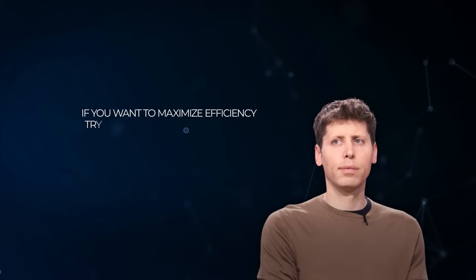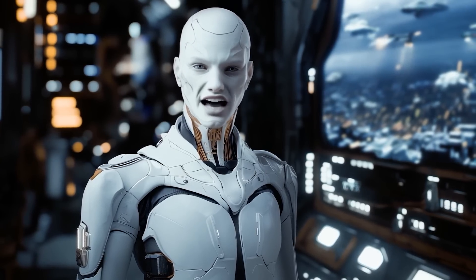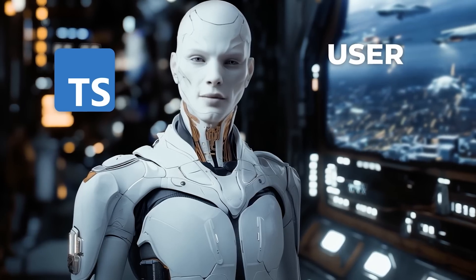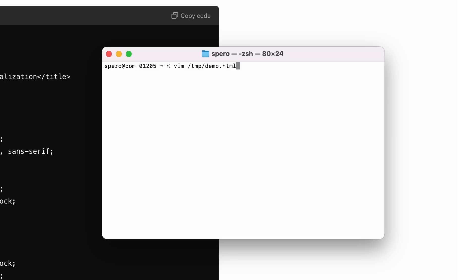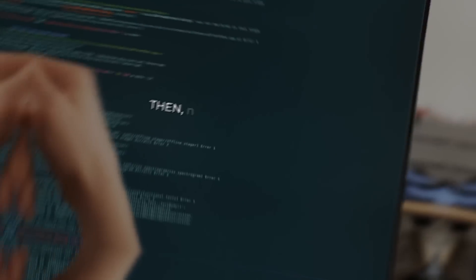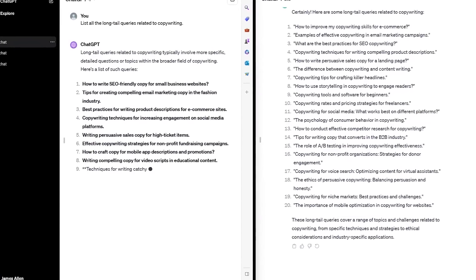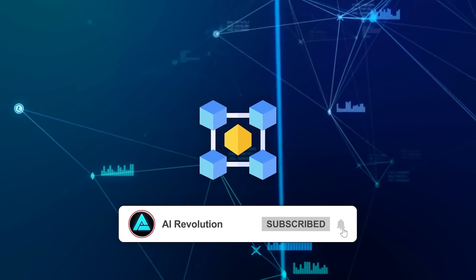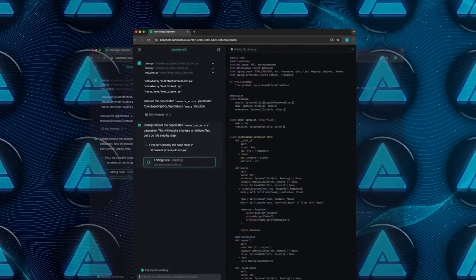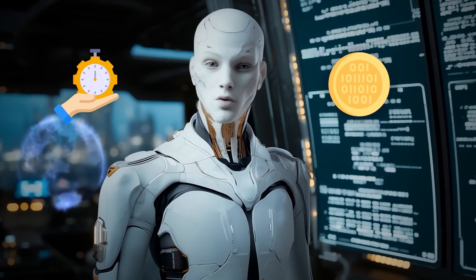OpenAI says that to maximize efficiency, try using predicted outputs for controlled tasks where the response is somewhat predictable. For example, say you're refactoring TypeScript code with a class called User that has a property labeled username, and you need to change it to email. The code structure remains almost entirely the same, so you feed the existing code to GPT-4o as the predicted output, and it only updates that single line. The model tracks how many tokens it accepted versus rejected — matched tokens get processed quickly, while rejected tokens are discarded but still charged at the regular completion rate. So if your prediction is accurate, you save time; if it's way off, you'll still pay for the extra effort.